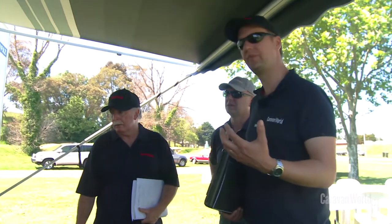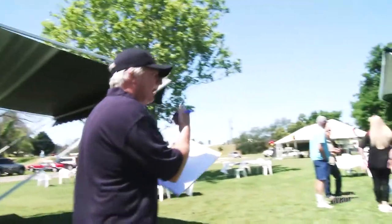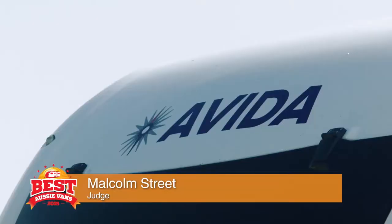Judging best Aussie vans this year is Malcolm Street, Philip Lord, Peter Quilty, and me, Max Taylor. The Topaz caravan is actually built by Evita — they're better known for their motor homes, but in the last few years have started a caravan division.